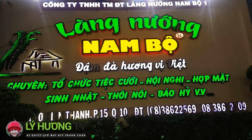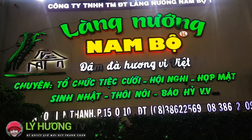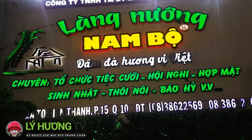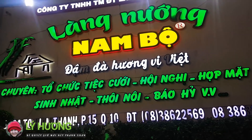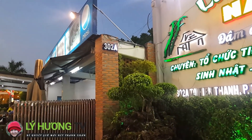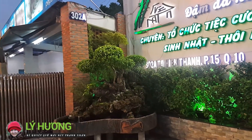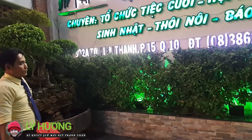Xin chào quý vị, Lý Hương đang có mặt tại Nướng Nam Bộ. Đây là một cái chỗ tổ chức những món nướng rất là ngon. Địa chỉ này nằm ở số 302A, Tô Hiến Thành, phường 15, quận 10.